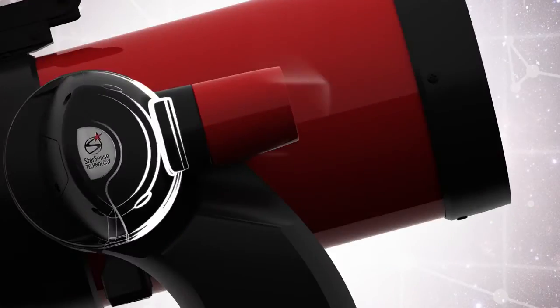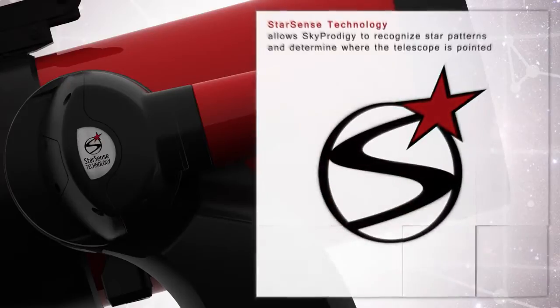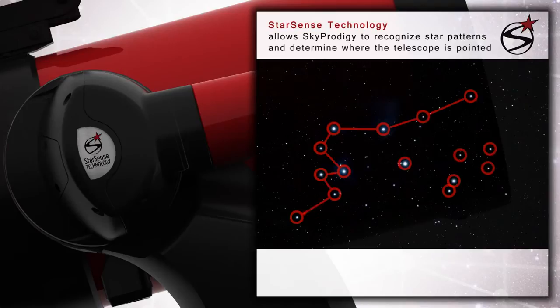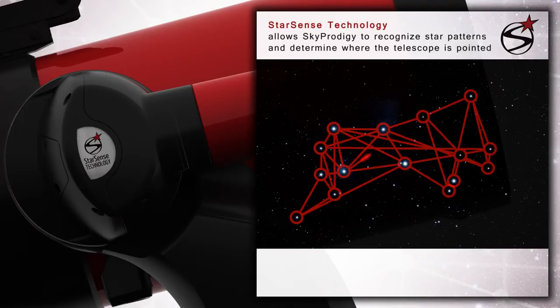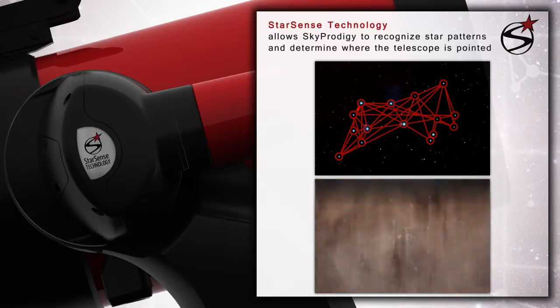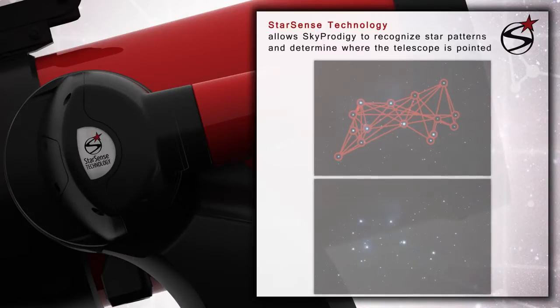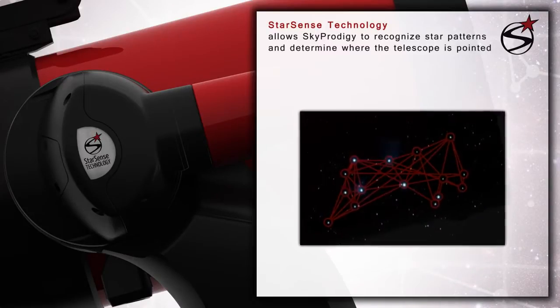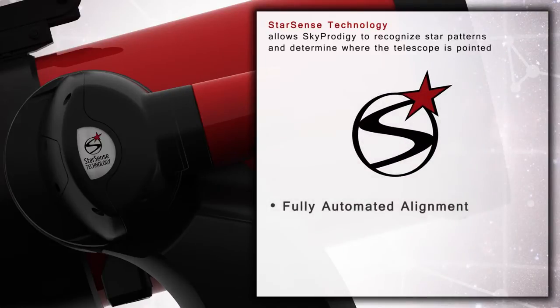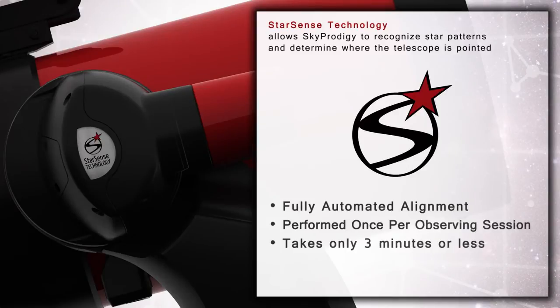At the core of the Sky Prodigy system is Celestron's proprietary new StarSense technology. StarSense analyzes the images of the sky acquired by the telescope's onboard digital camera, matching them like fingerprints against the internal database of all known objects. Only three such images are needed for the system to fully align itself with the sky and be ready to automatically point the telescope to any star, planet, or galaxy of your choosing. The entire process takes under three minutes and requires absolutely no user involvement.